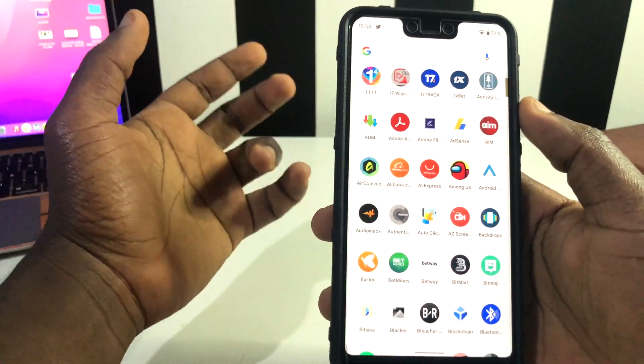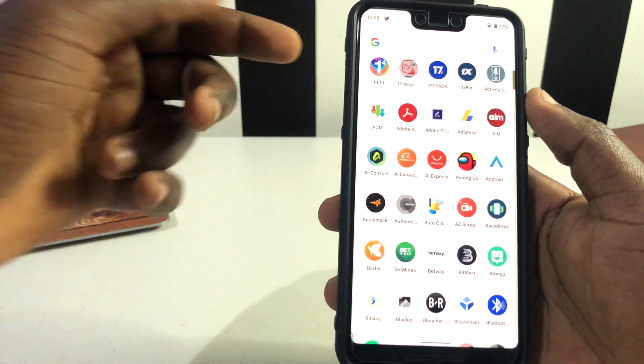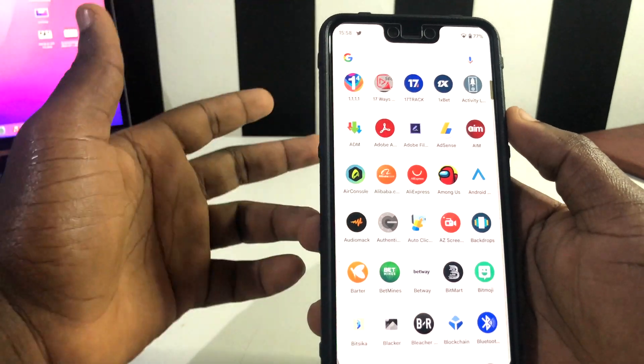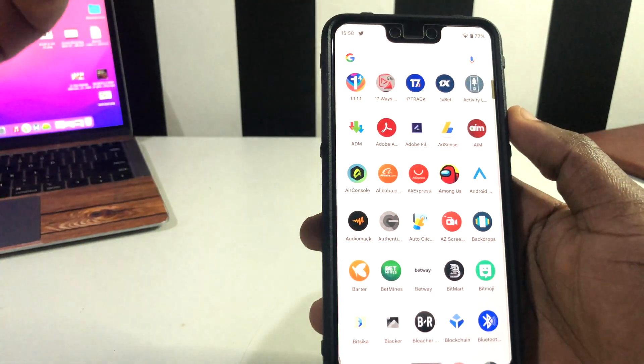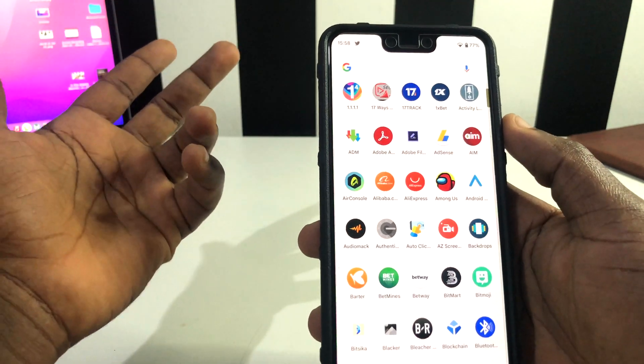So this is what Android 12 Beta 3.1 brought to us. If you like this video, don't forget to hit the like button so that it reaches a lot of people. Stick around, don't forget to subscribe to the channel, and make a date for the next video. Without further ado, I'm just going to catch you in the next video. Peace.